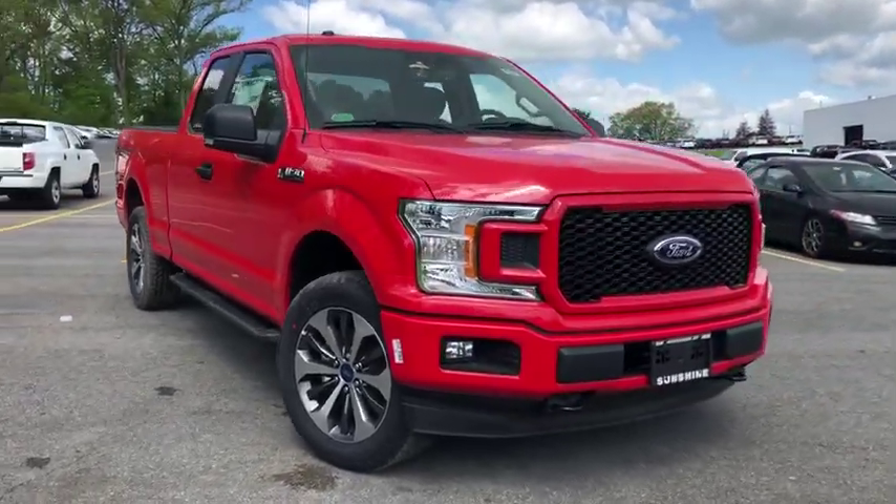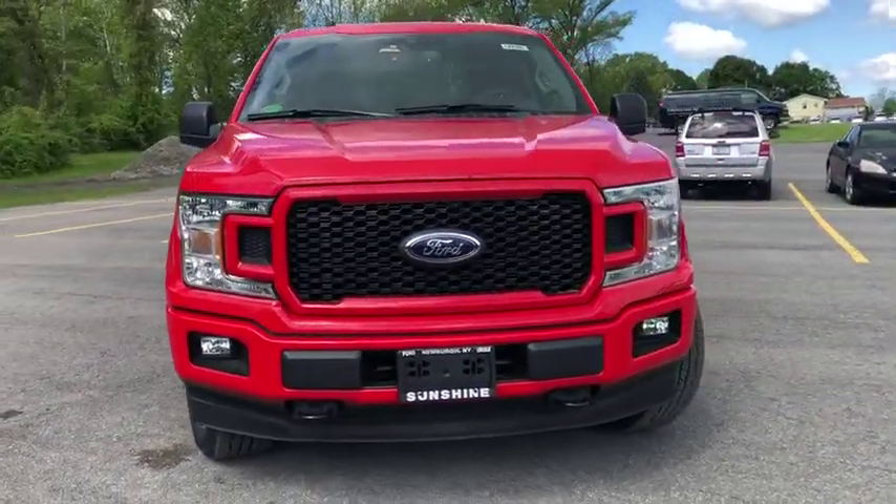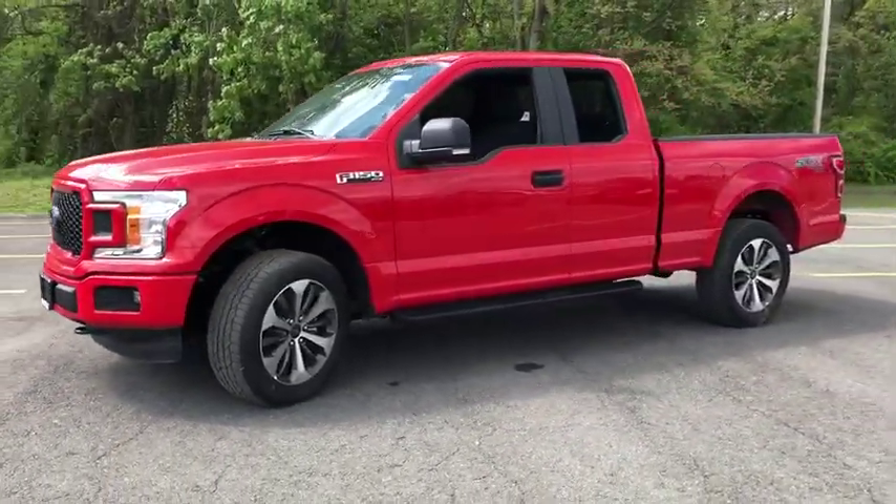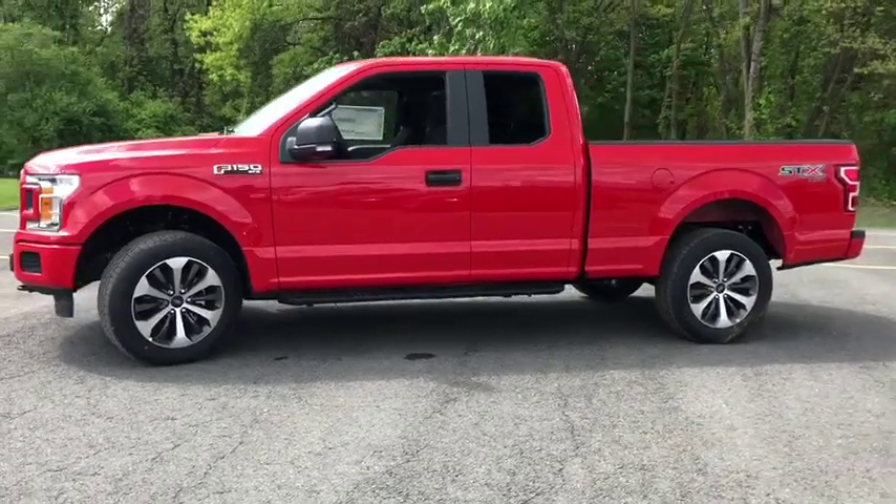The 2019 F-150. A Ford F-150 knows how to handle any situation. It's built to follow orders. No whining. Here are some of this vehicle's great options.